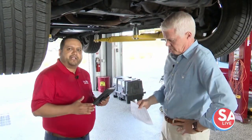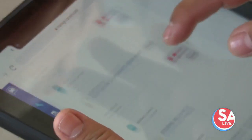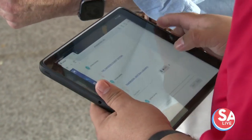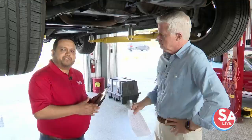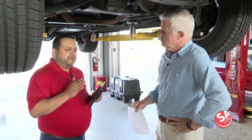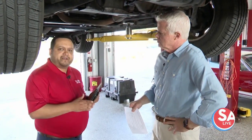We do an overall health check of the vehicle first, then we address your concern. Safety is our priority, and third are the recommendations we find during the digital inspection. That's all listed and sent via text or email to you — for every single customer, every single vehicle.